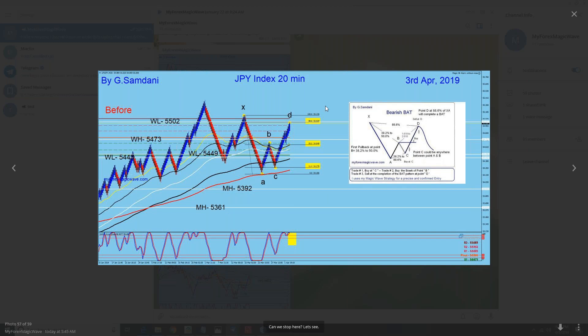All those pairs are going to drop — Euro yen, Aussie yen, Pound yen, USD yen — everything. So it's a big opportunity right around the corner, maybe tomorrow and the day after — Thursday and Friday. So look for the shorts in yen pairs.